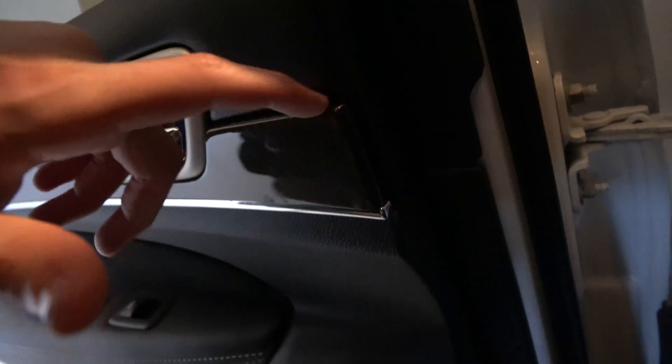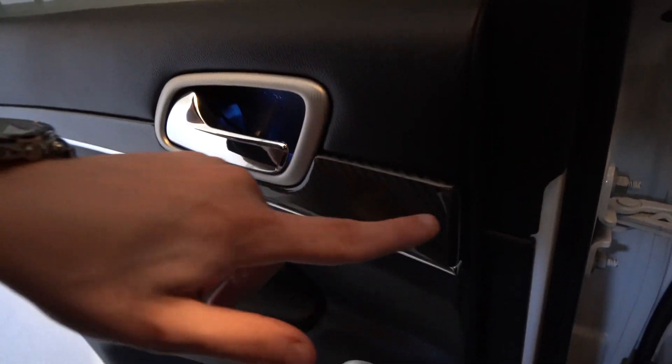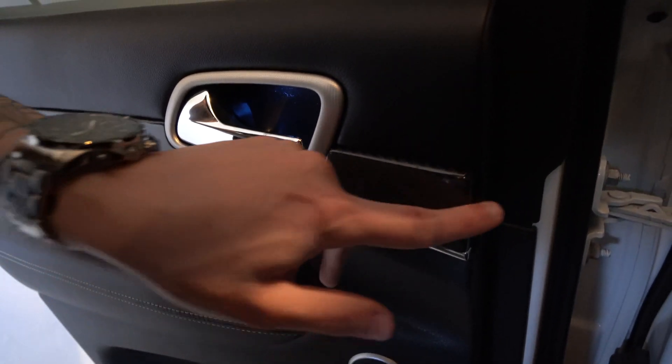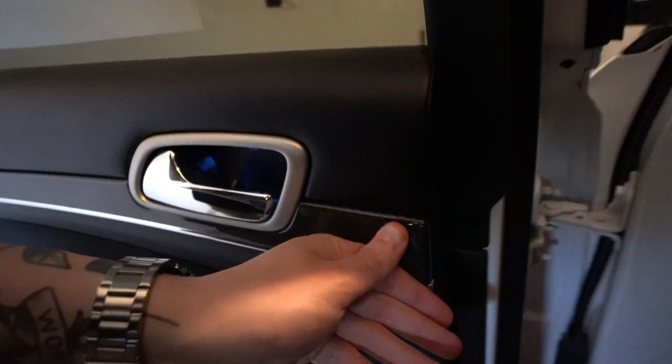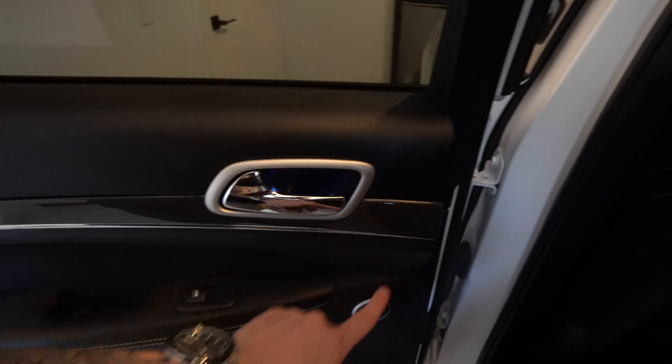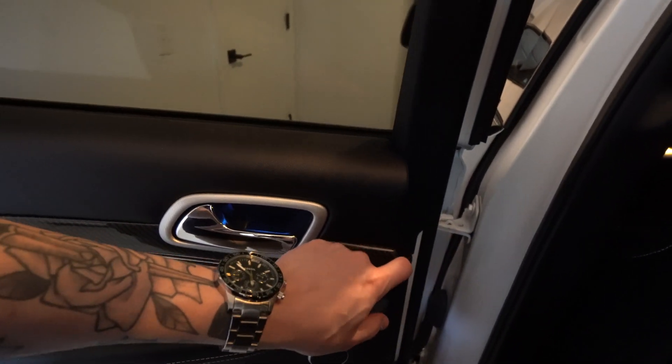I heard rattling and it turns out it's the entire trim piece — not just the carbon peeling, but the entire trim piece is basically falling off. I don't know what's going on with that or how to reapply it, whether it's a screw or a clip. If anyone knows, let me know — maybe I can just get a clip and pop it back in. It's rattling like crazy when the music's playing.